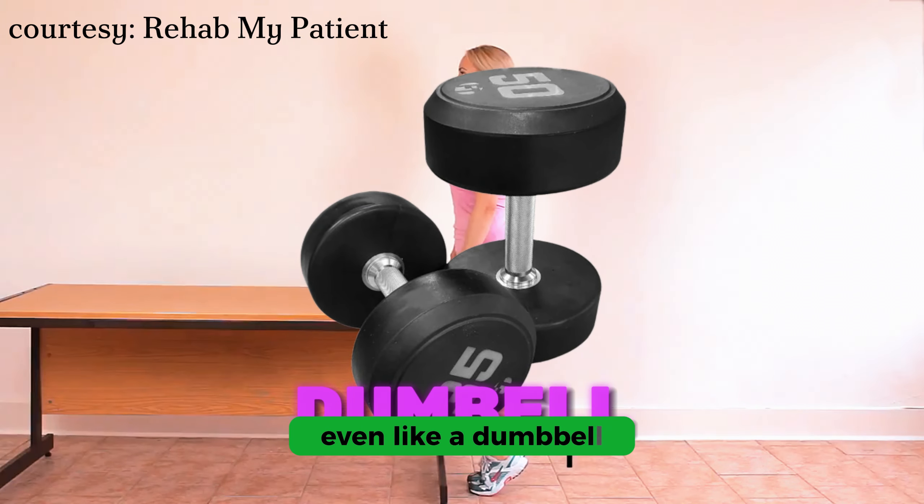Day seven he trains biceps, triceps, calves, and neck. And there you have it — that's the simple protocol of Andrew Huberman's Foundation Fitness.